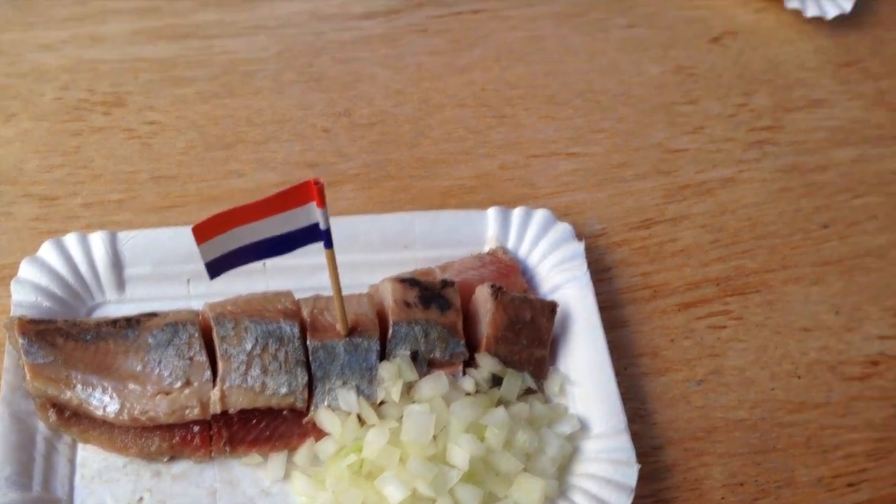Thank you to my Dutch hosts for a memorable first taste of herring. I'm Jen Winter, wishing you happy travels.